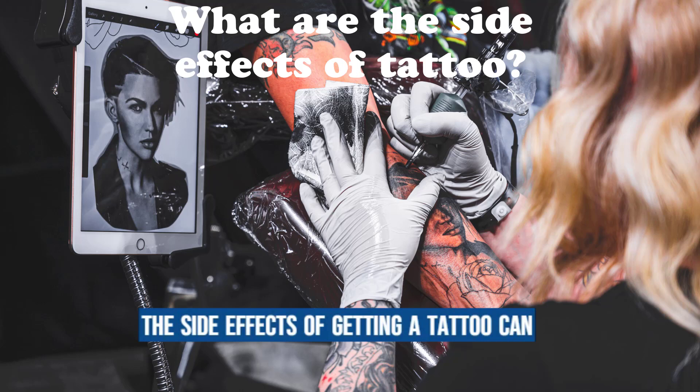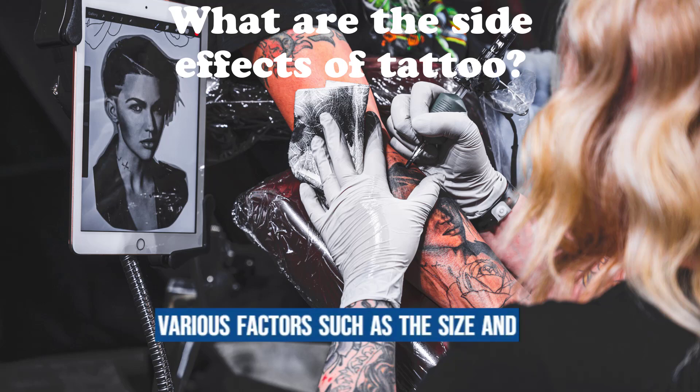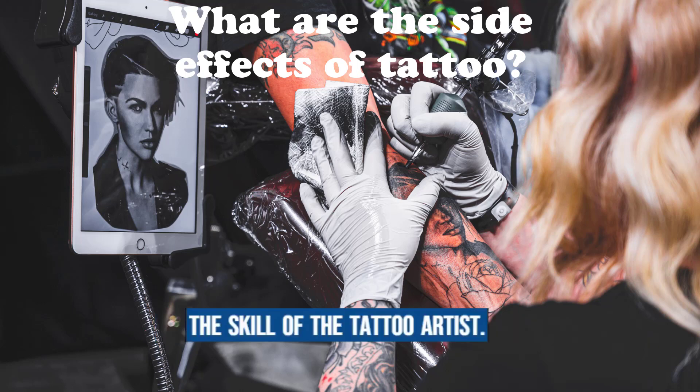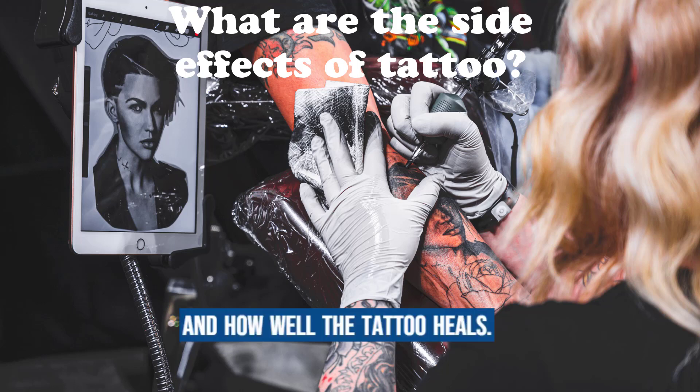The side effects of getting a tattoo can vary from person to person and depend on various factors such as the size and location of the tattoo, the skill of the tattoo artist, and how well the tattoo heals.